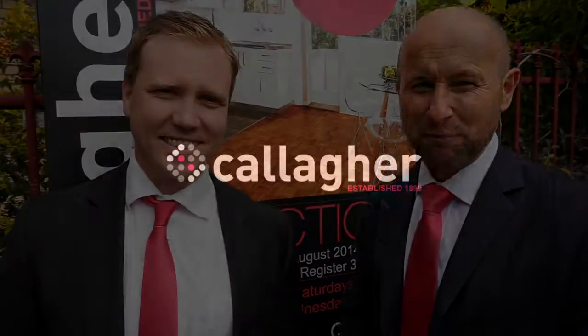Well there we have it — it's a great little location, you've done very well on this one James, congratulations. You've got one more auction at 3:30, so we wish you the best on that. All the best, thank you, see you next week. Thanks, bye.